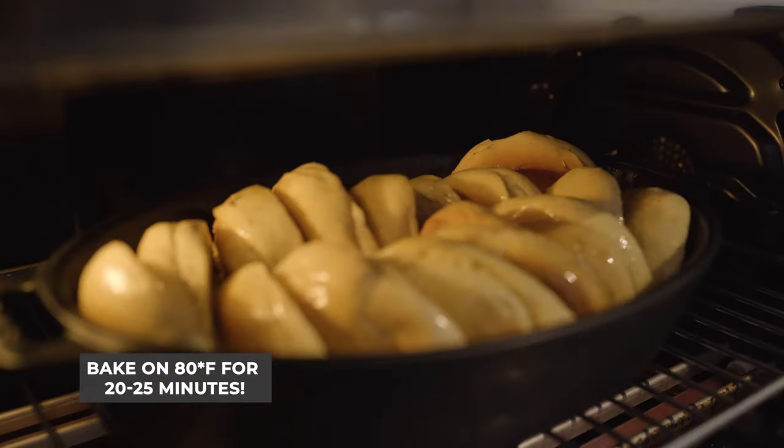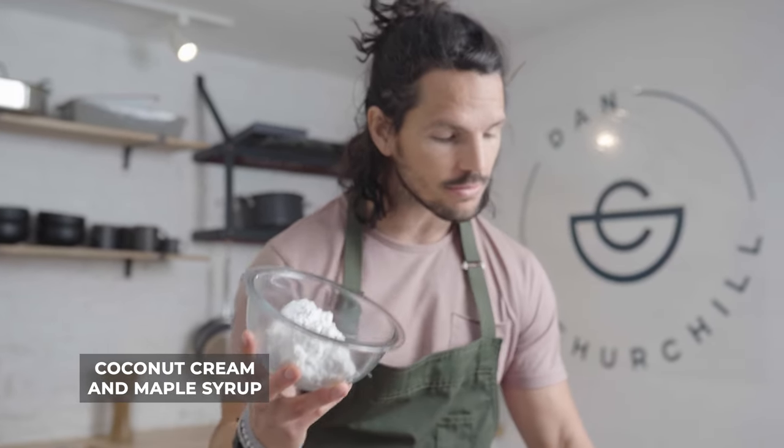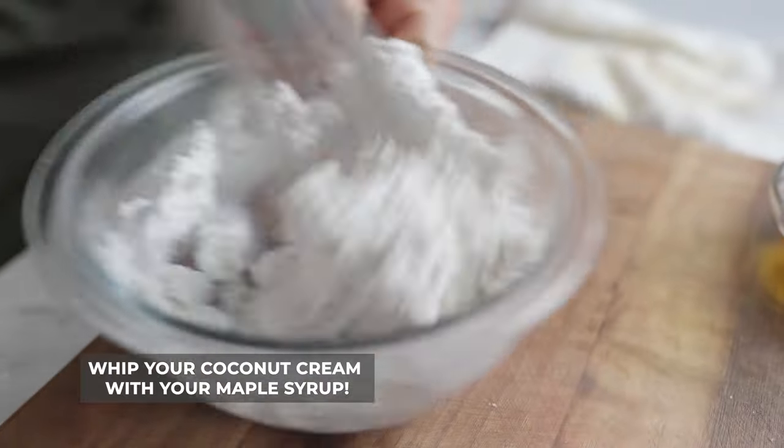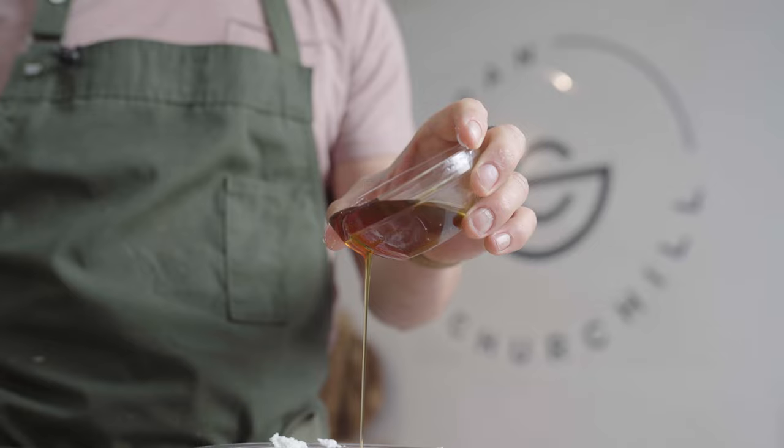Whilst our bagels are cooking away, it's time to make our coconut whipped cream. All you need to do is grab yourself some coconut cream and some maple syrup, and get whipping. Add in some maple to taste.